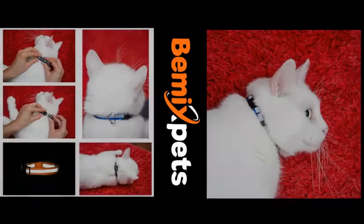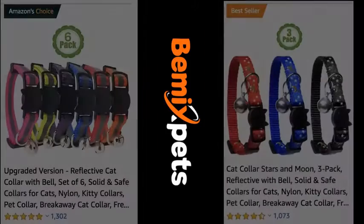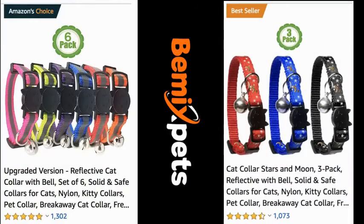This video is sponsored by BMX Pets. Are you looking for high-quality cat collars at an affordable cost? Check out BMXPets.com.